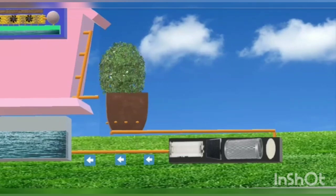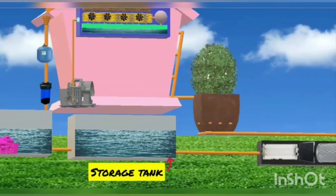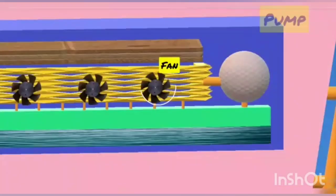Activated carbon aids in the removal of smell and chemicals, and UV light kills the bacteria present in the water. The pure water, which is well filtered without any impurities, is stored in the storage tank. When we switch on the AC, the motor, the HEPA filter, the pump, and the fan work simultaneously.